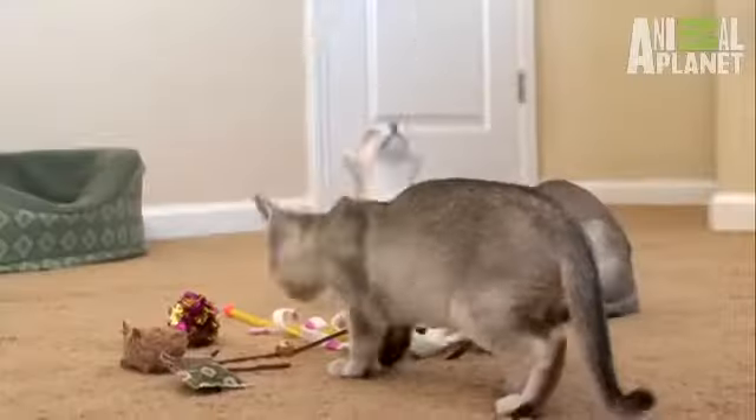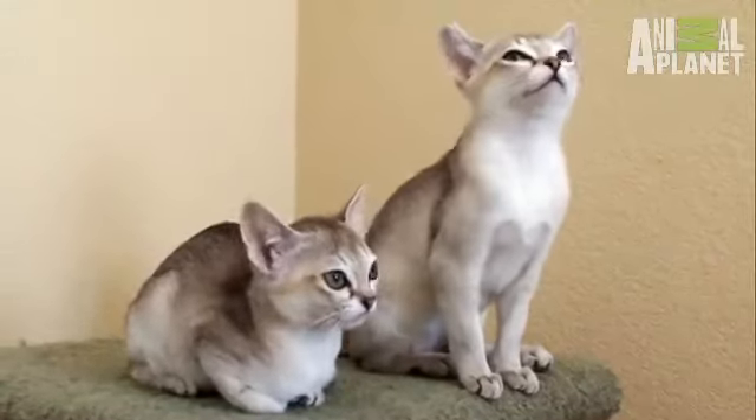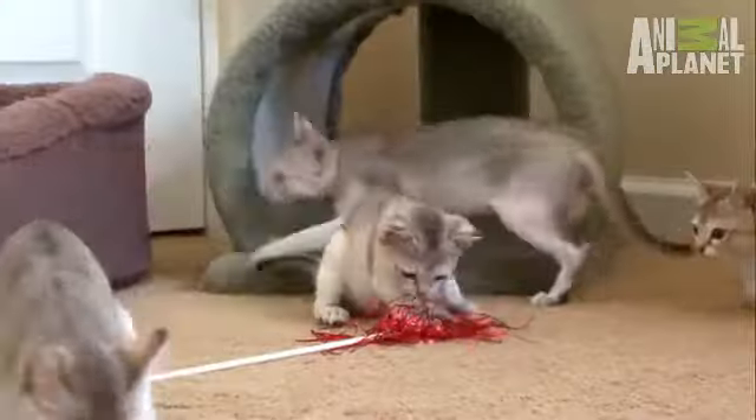You like personality in a cat? Then you want this cat, the Singapura. I love the Singapura. It's the tiniest cat breed. They're tiny, cute cats, very similar to an Abyssinian.